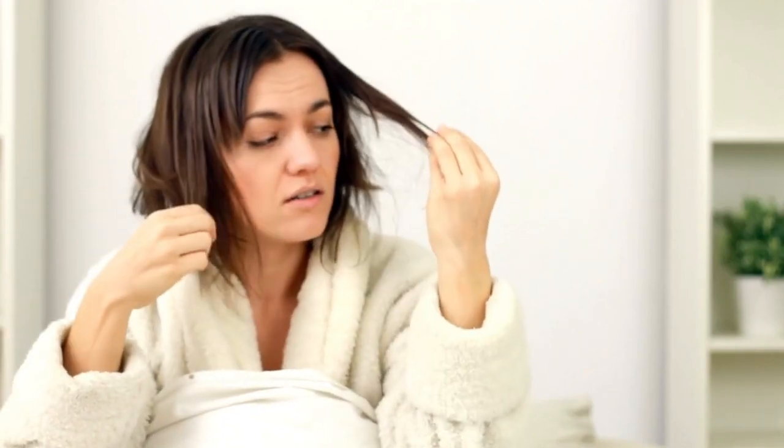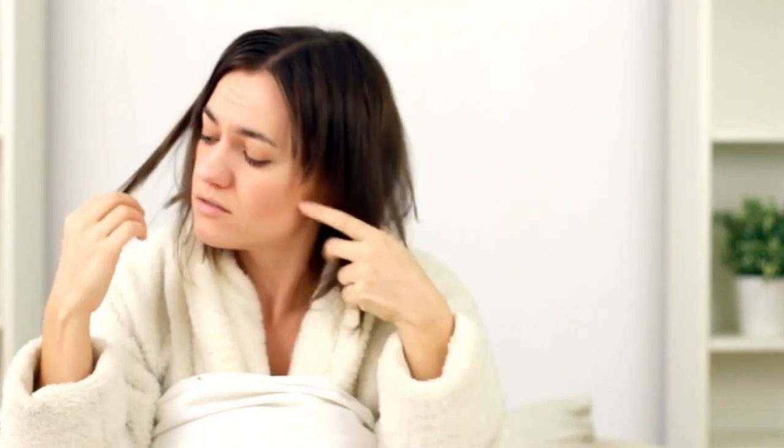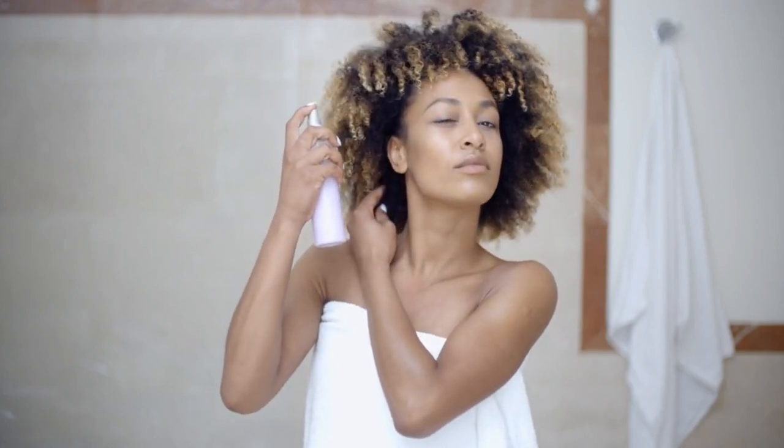Do you ever have those bad hair days where your hair won't cooperate no matter what you do? No matter how much hairspray or products you use, your hair still ends up a frizzy, tangled mess. Well, you're not alone. Frizzy, dry hair is a common problem that affects tons of people.